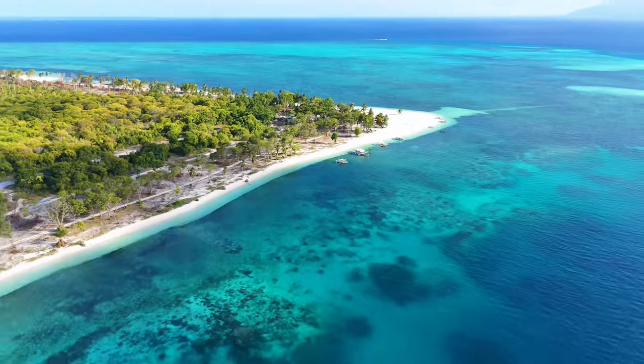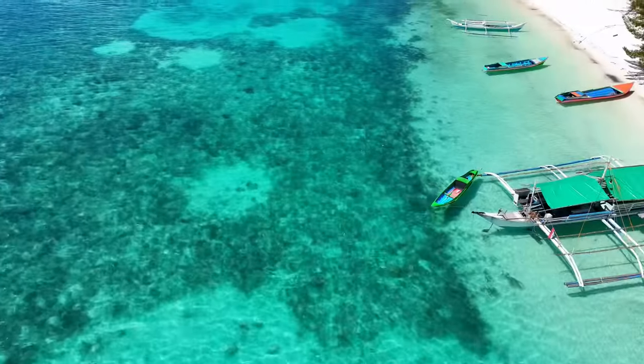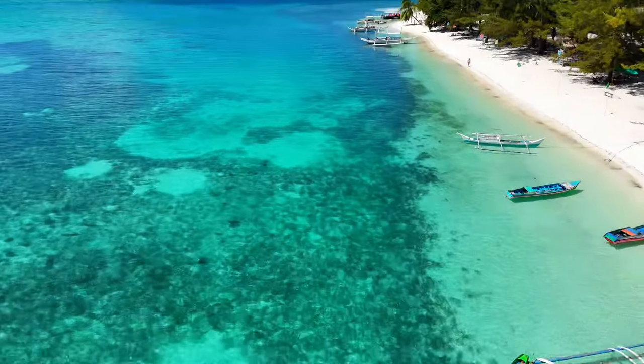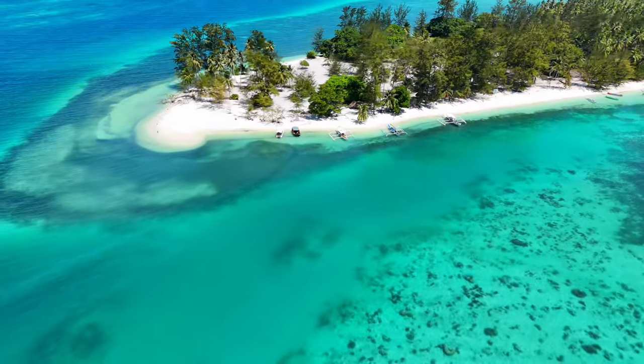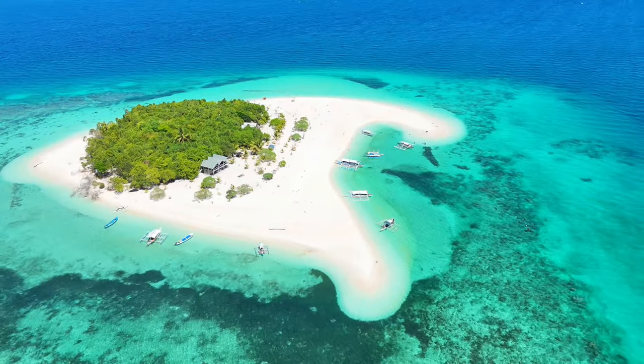Welcome to Balabac. Now this is paradise. Located in the southernmost part of Palawan in the Philippines, Balabac is home to some of the best beaches in the world. We're here for a few days and going to be exploring all that this hidden gem has to offer.